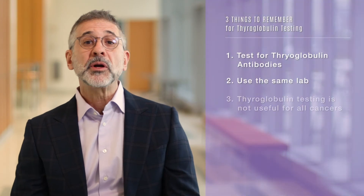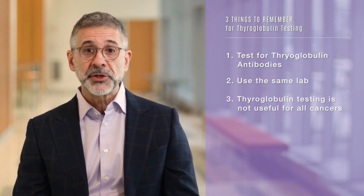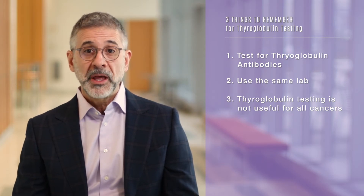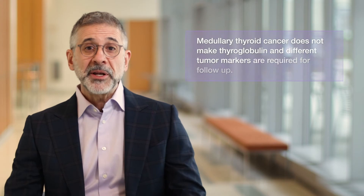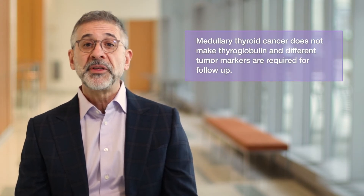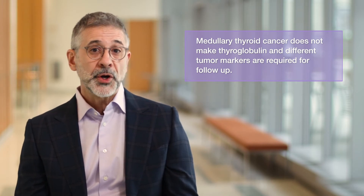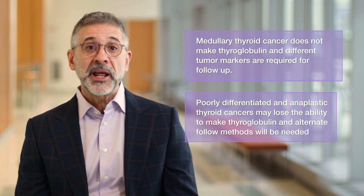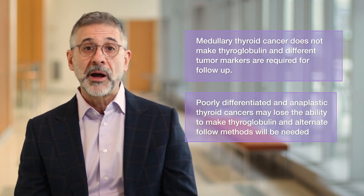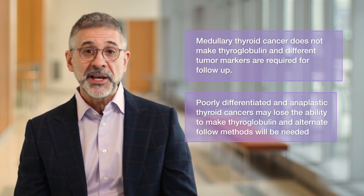Finally, thyroglobulin is useful for following papillary and follicular thyroid cancers, which represent about 85% of all thyroid cancer. However, less common cancers like medullary thyroid cancer don't make thyroglobulin, and follow-up of these tumors requires different tumor markers. Also, poorly differentiated and anaplastic thyroid cancers often lose the ability to make thyroglobulin, and alternate follow-up methods are necessary in these cases.